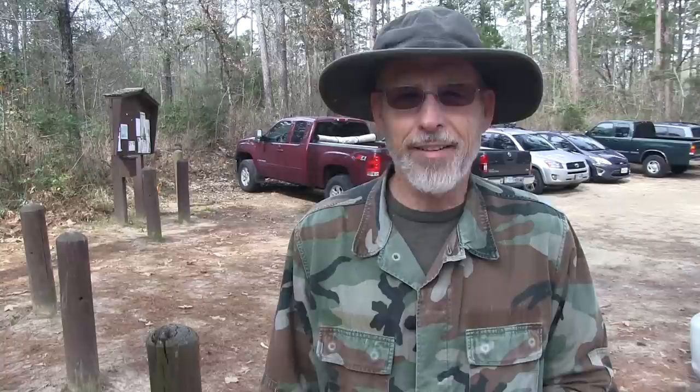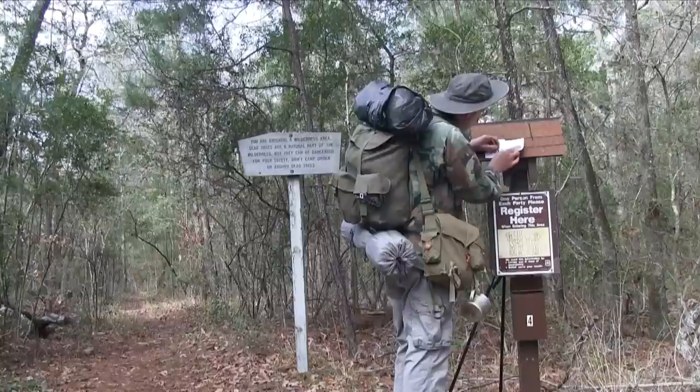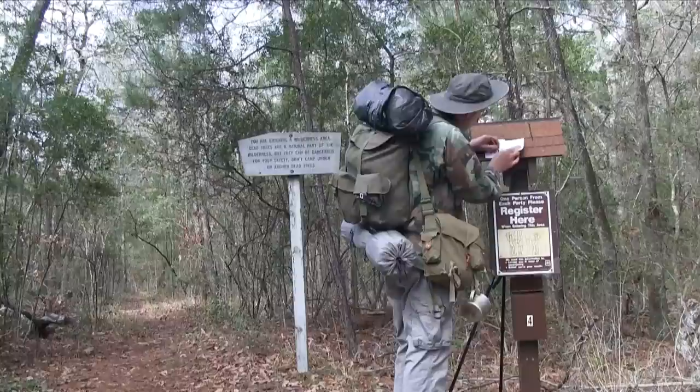Today I am at the Little Lake Creek Wilderness Area, and I plan to hike the trails and camp overnight.